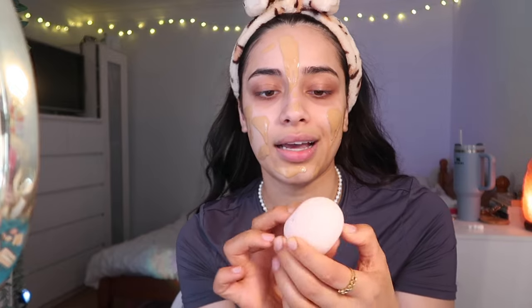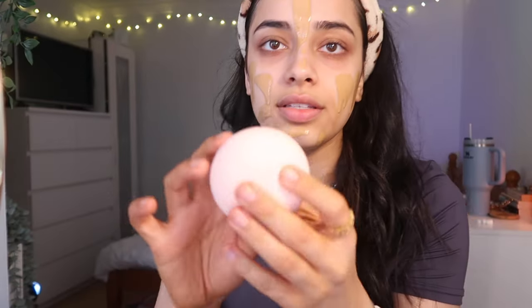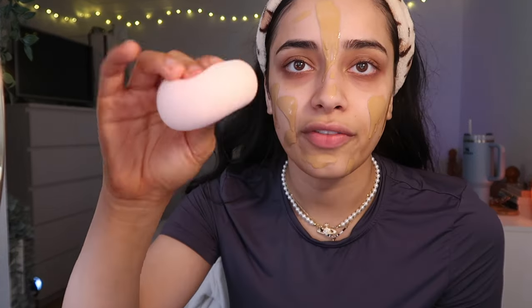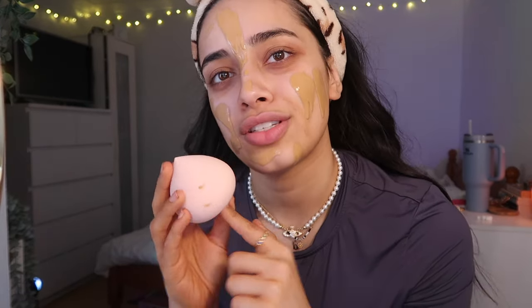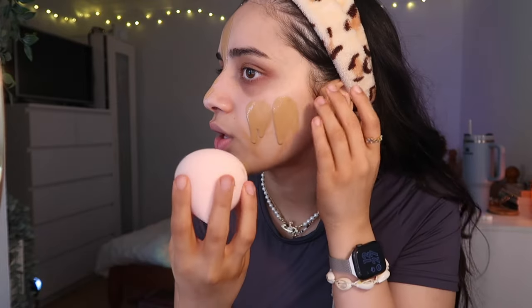I'm going to wet the sponge and see how soft it gets. Wow — it's huge now. Look at that compared to my face! It's also very soft, which is good — no one wants a hard sponge. I don't know if it's meant to be like a marshmallow sponge dupe. The only thing is I don't want to get it dirty because it's such a cute baby pink colour, but oh well.